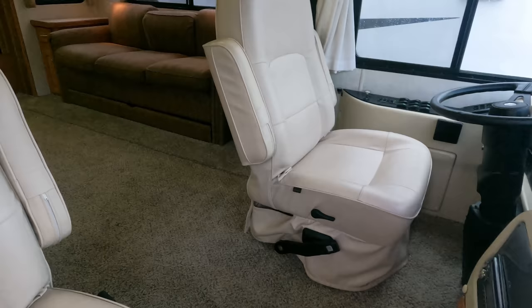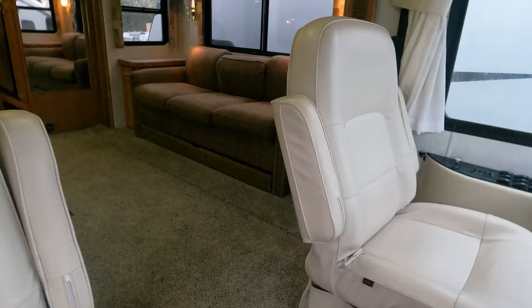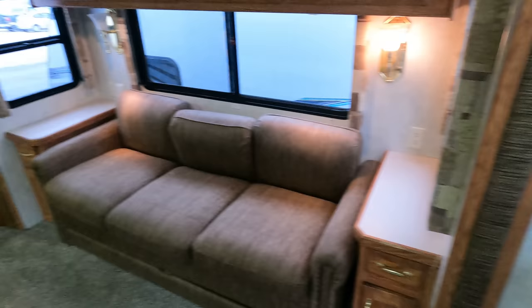Front captain's chairs look like what 40,000-mile captain's chairs should look like — pretty much spotless. They do swivel for party seating. Stepping inside, very nice clean interior. The upholstery is original and in awesome condition. Corian countertops with no cracks, which means you've got a good riding chassis.